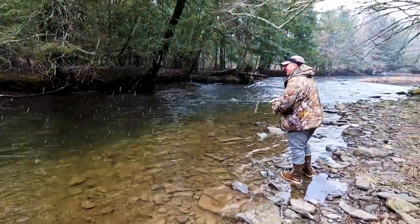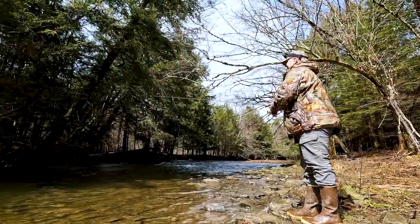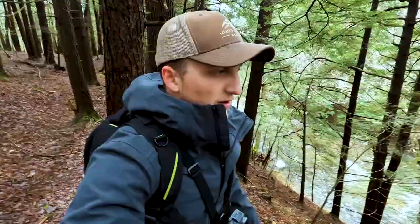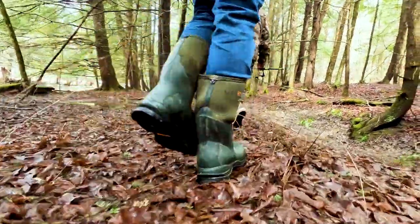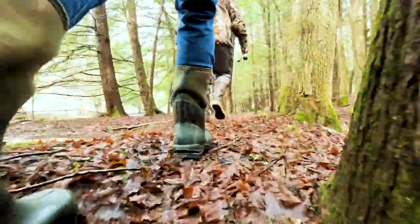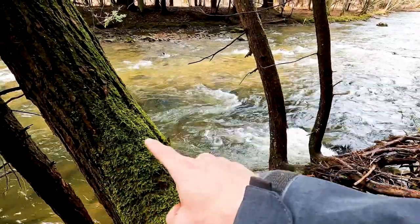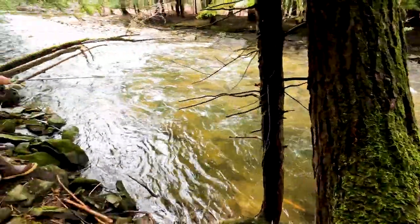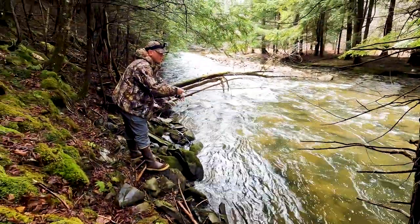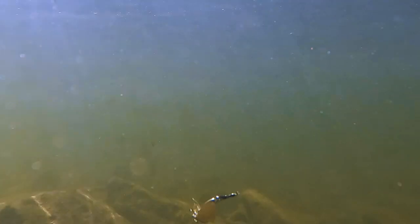We've got a little break before our next fishing-worthy area. It's a little ways up and may or may not be our last stop at this spot, depends on how the fishing goes. It's about another quarter to half mile up. I just broke off my jig, so I'm going to try a little Gold Phoebe - something a little different.